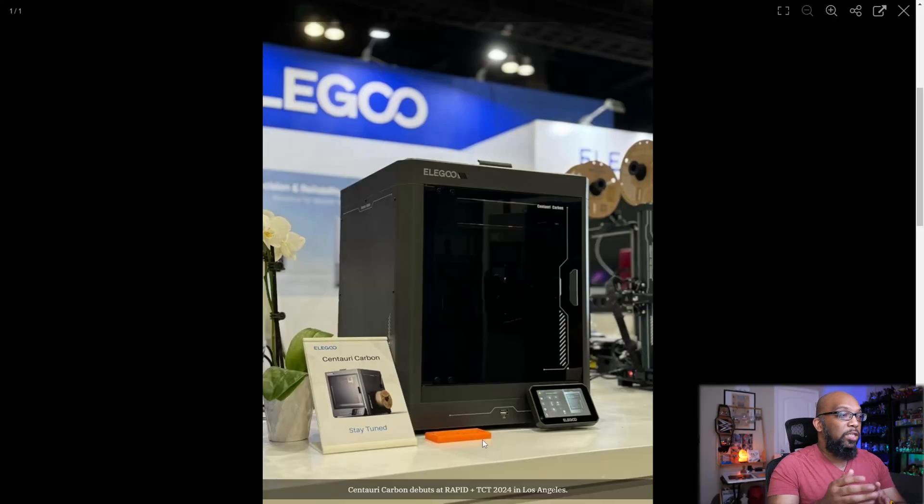Another thing you can notice from this picture is that the filament spool holder is located on the side and not on the back. That's very nice to see — it makes it easier to work around without having to reach around the entire printer to change the filament. I am curious to see what innovations Elegoo may have come up with to make this printer more user-friendly — whether someone who doesn't know anything about 3D printers can get it, find something to print, and have a good experience without knowing the ins and outs or researching it extensively beforehand. That would definitely be one of the biggest wins they can achieve if they manage to pull it off.